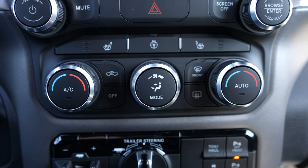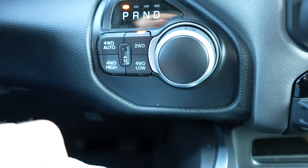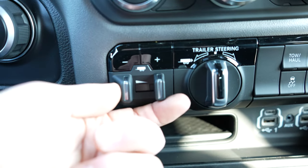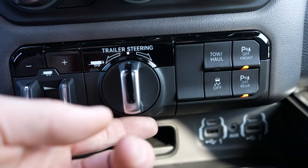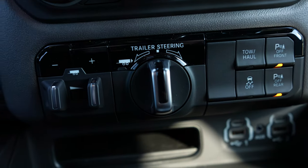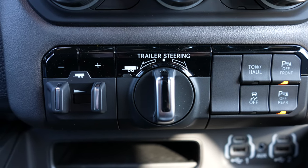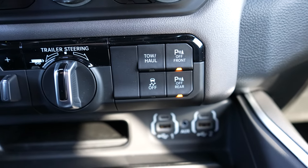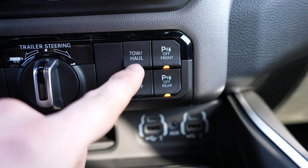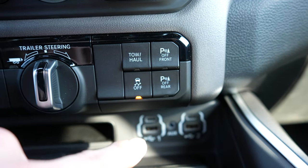Dual zone climate control. Rotary dial shifter. Push button transfer case with 4 Auto, 4 High, 2 Wheel, and 4 Low. Right here we have an integrated trailer brake controller, and new for 2021 is the trailer steering system — this is the first 2021 I've seen with this equipped, and it's on a Bighorn, which is pretty cool. Over here are the new buttons that come with the trailering system: tow haul mode, front parking sensors off, rear parking sensors off, and traction control off.